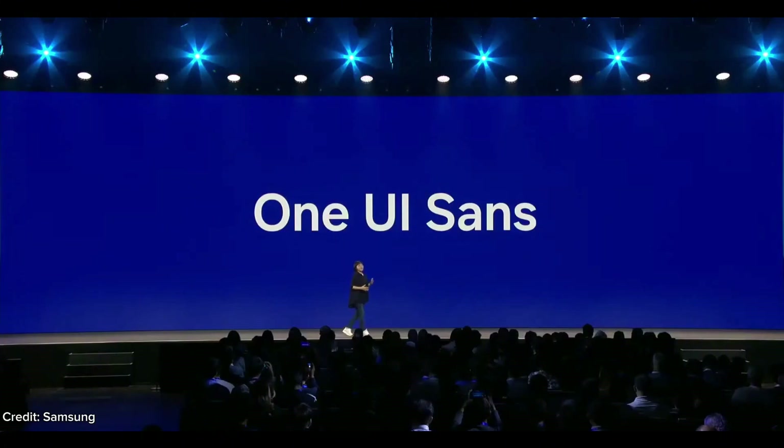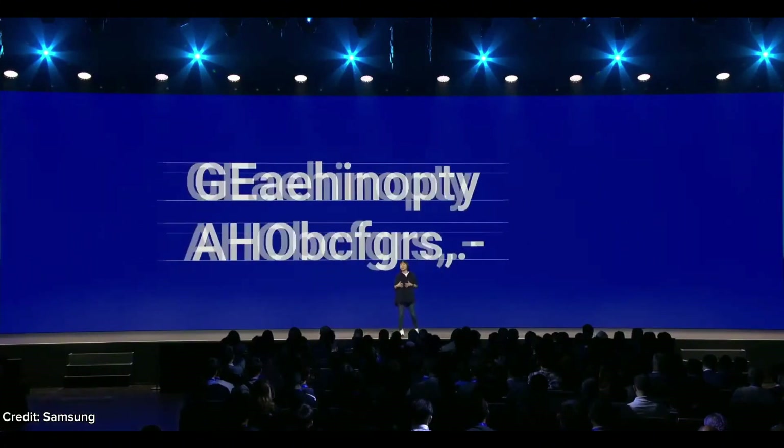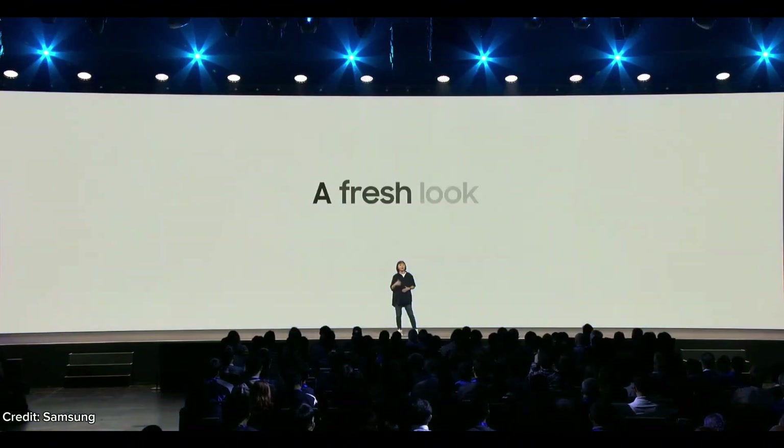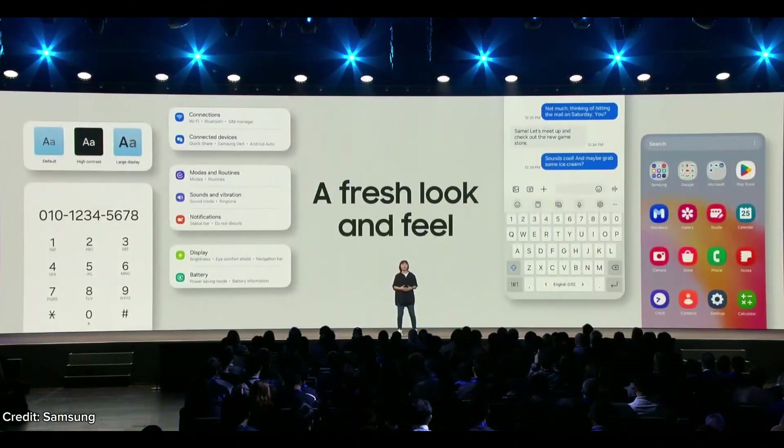We are also introducing the new typeface, One UI Sans. It's a geometric sans-serif style with a round shape and monolined stroke that was designed to improve readability on digital screens. This new typeface brings a fresh look to the mobile experience.